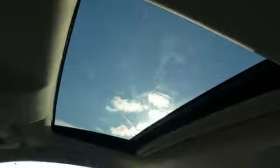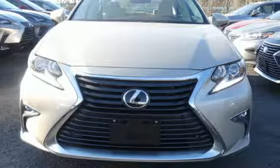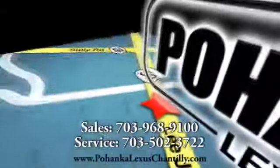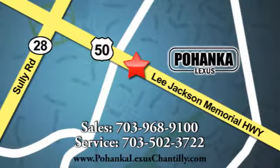This ES350 is ready to satisfy your driving desires. Make it yours today. Call us now for more information on this vehicle or visit today. We're conveniently located at 13909 Lee Jackson Memorial Highway in Chantilly.